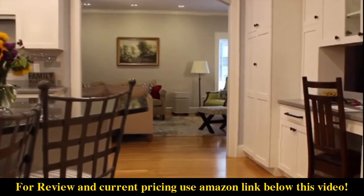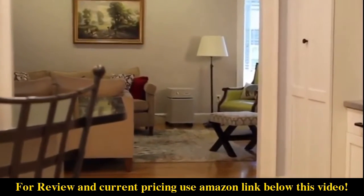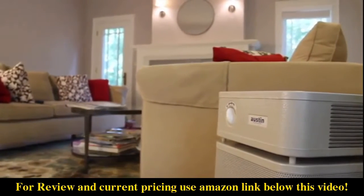Austin Air Systems has set the highest standards for residential air purification technology. We are the company that introduced HEPA to the consumer air purification market in 1990, along with the additional filtration step of granular activated carbon.